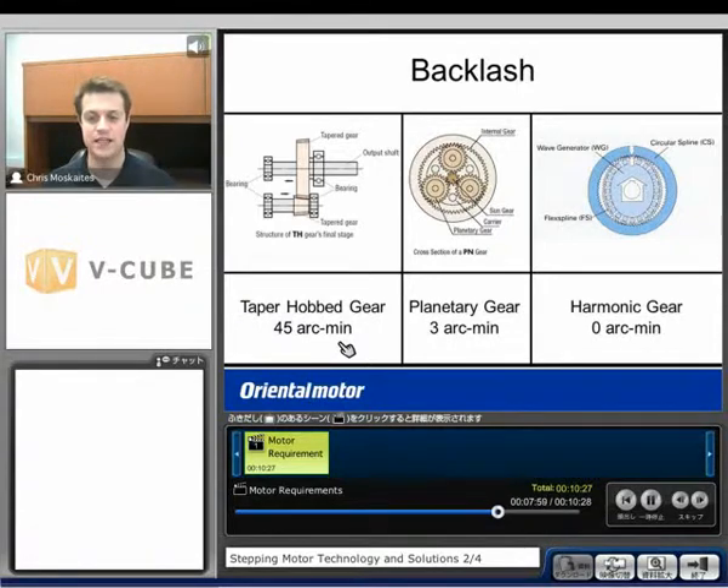Another option is a planetary gear, which provides three arc minutes of backlash. The design features a sun gear coming from the motor at the center, with planetary gears rotating around it inside an internal gear. This design allows for much higher efficiency — you can get more torque and more speed out of this type of gear, with a very low backlash of three arc minutes.